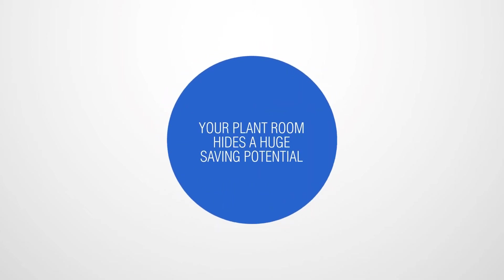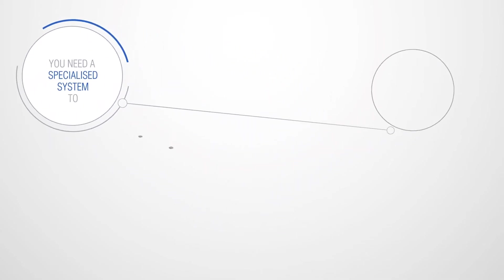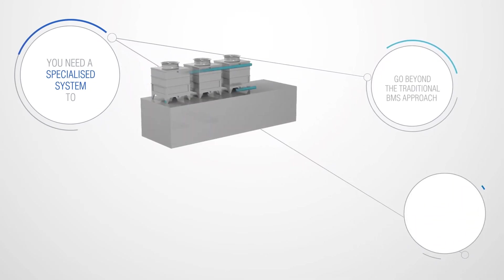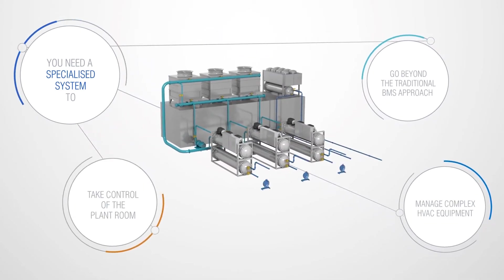Your plant room is clearly hiding a huge saving potential. So how exactly can you turn this potential saving into real money, you ask? First and foremost, you need a specialised system — one that goes beyond the traditional BMS approach, one that can easily manage complex HVAC equipment and take control of the plant room.